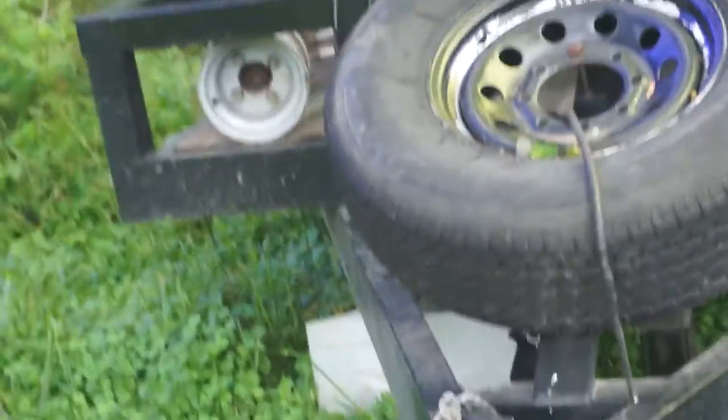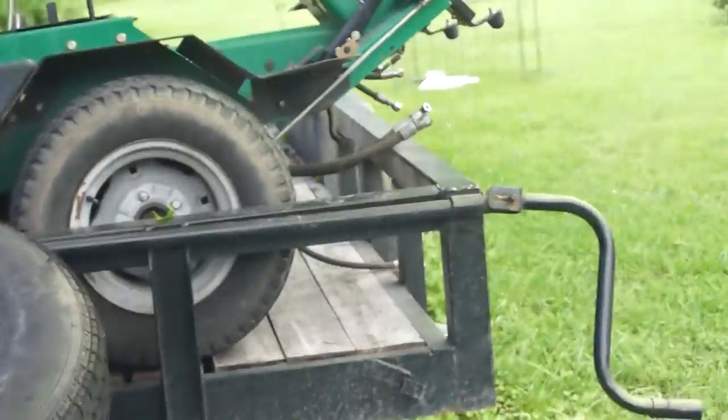This is a heavy-duty trailer. We really need a full-ton truck to pull this trailer with a load on it, and that's the main reason we're getting rid of it — we mostly run half-ton pickups, and they're just not enough to pull this trailer.